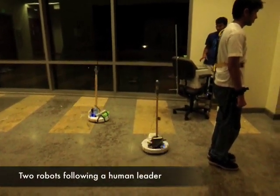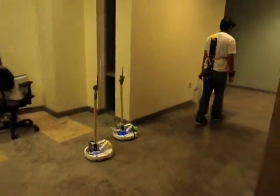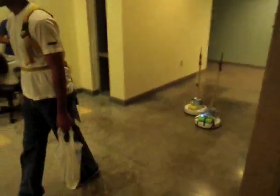In this clip we show a human leader being followed by two robots. The human leader is wearing an infrared harness strapped on his back. The robots track the infrared sources on the harness using the IR camera in the Wiimotes on them. Each robot chooses a safe zone for itself and tries to maintain a certain distance and angle from the leader.